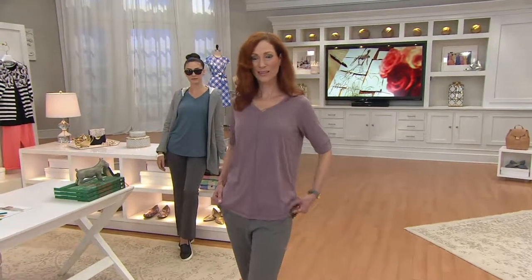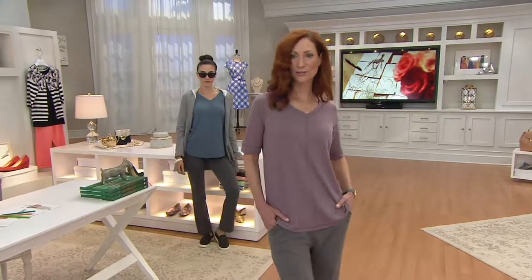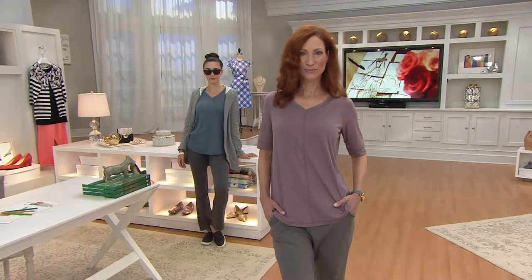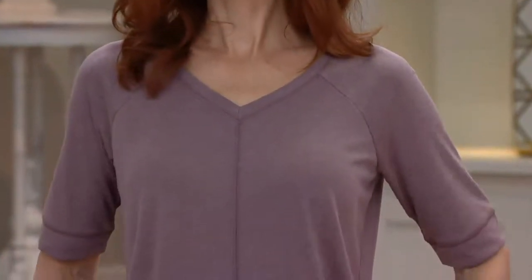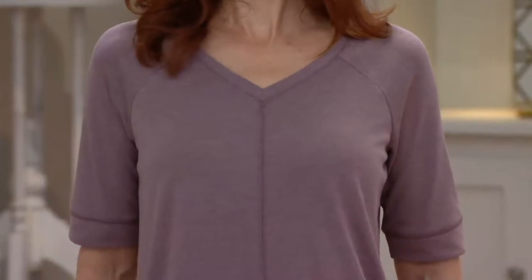Focusing on this top especially — just going to point out a couple of things because of that little high-low. Very subtle, but excellent. It does almost like a little smiley thing, which I think is so super flattering.